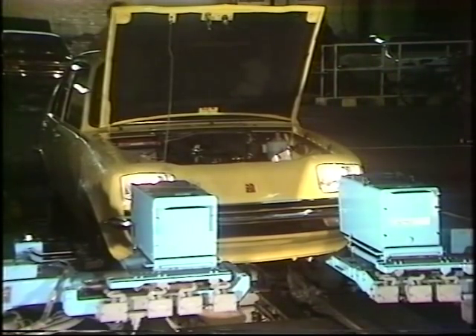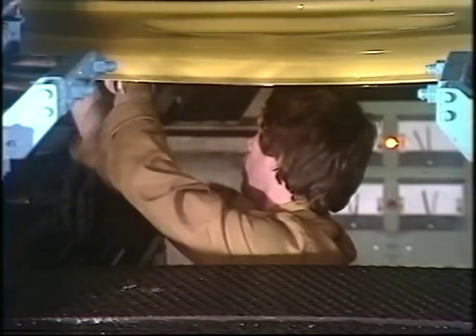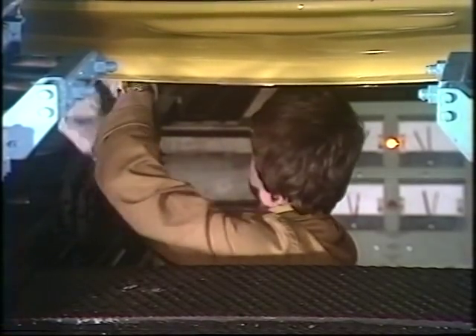No dazzle on dip. Meanwhile, comes the all-important safety check for the steering geometry — everything in its place, right down to the steering wheel being properly centred. Then it's on to the rolling road.